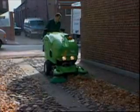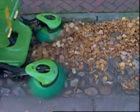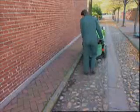Fallen leaves can be just as slippery as ice. In the autumn, you can use the high-capacity leaf bag with a compaction ratio of 4 to 1 to keep your sidewalks safe.